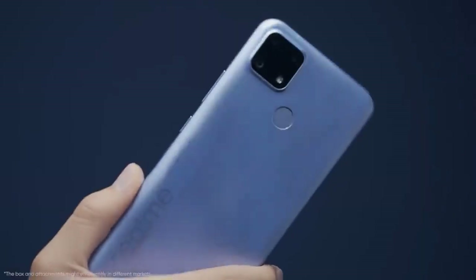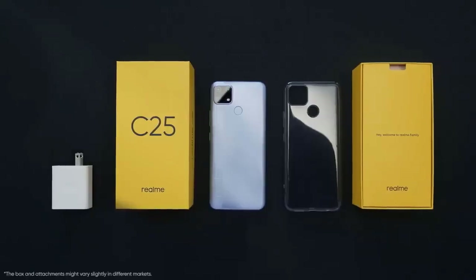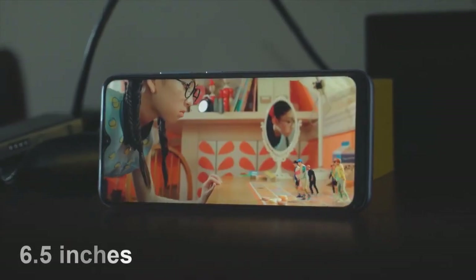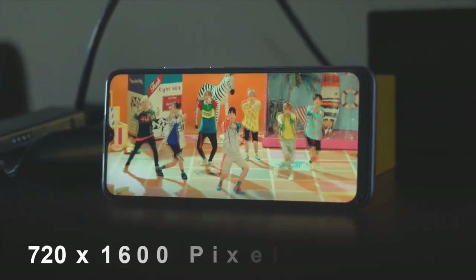4GB RAM, 128GB storage. The Realme C25s features a 6.5-inch IPS display with HD Plus resolution.